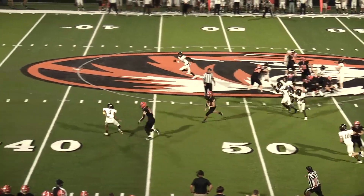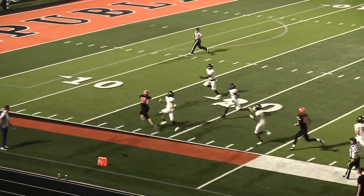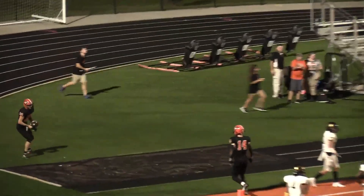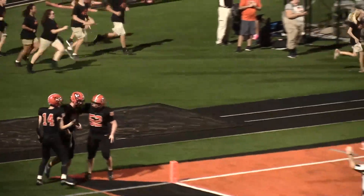A keeper by Moody and he bounces to the outside, down the sideline. He's got one man to beat — he stiff arms him, and takes it all the way. Gave him the stiff arm and took it into the end zone. That right there may be one of the better plays of the whole game.